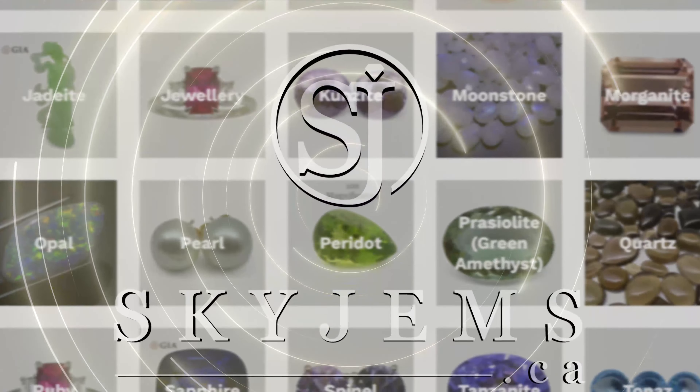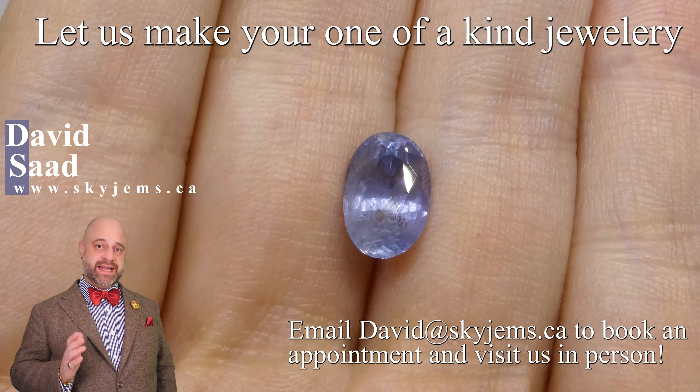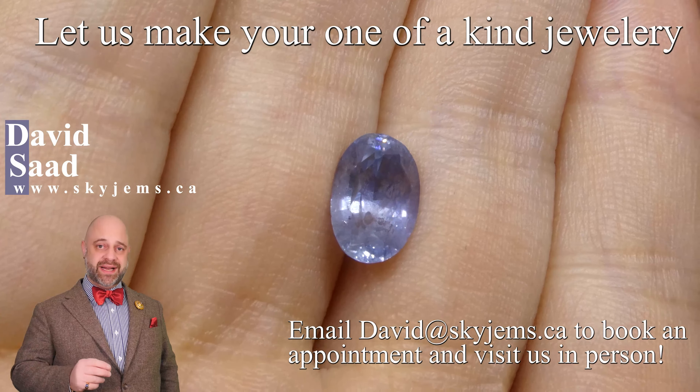SkyGems.ca has Canada's largest selection of fine quality colored gemstones and colored gemstone jewelry. Hi everyone, David Sod here from SkyGems.ca. Thank you all so much for joining me so I can show you and tell you a bit about this absolutely stunning gem from my collection.